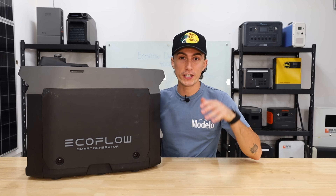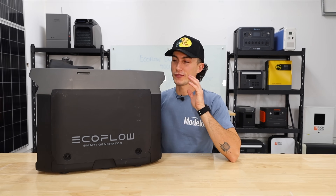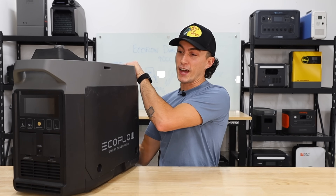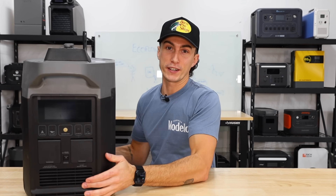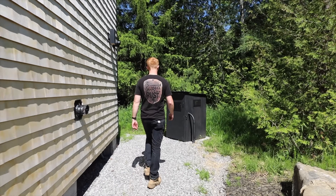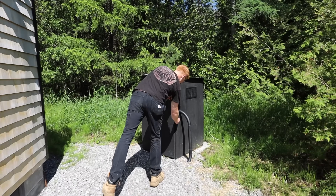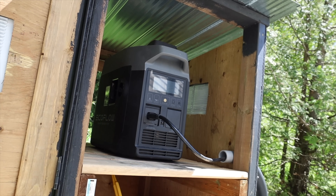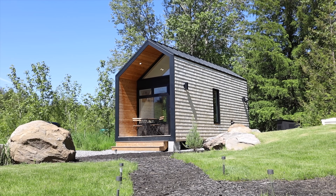This right here is the OG EcoFlow smart generator. This thing was far from perfect. This one specifically is actually a dud and EcoFlow is refusing to help us or replace it. Our other OG smart generator though might have some of the highest field-tested hours out there with over 300 and climbing, and it's currently the one backing up Josh's tiny home. But even Josh has questioned his purchase from time to time.